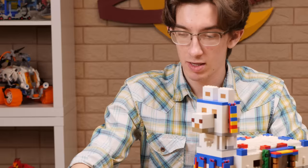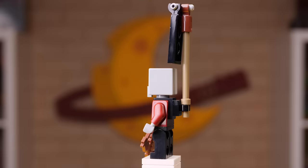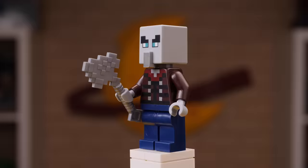This set also comes with a raid captain with crossbow, banner, and everything. This guy's shown up in one other set but always good to get another one. And we get a vindicator as well with the iron axe done in that flat silver color. This is great for my personal pillager army which is quite large at this point - I might have more pillagers than zombies.